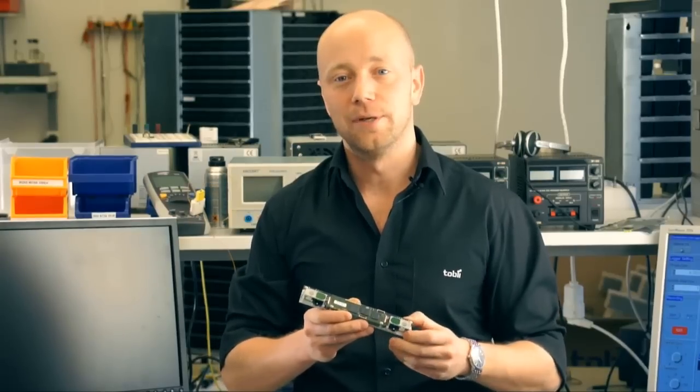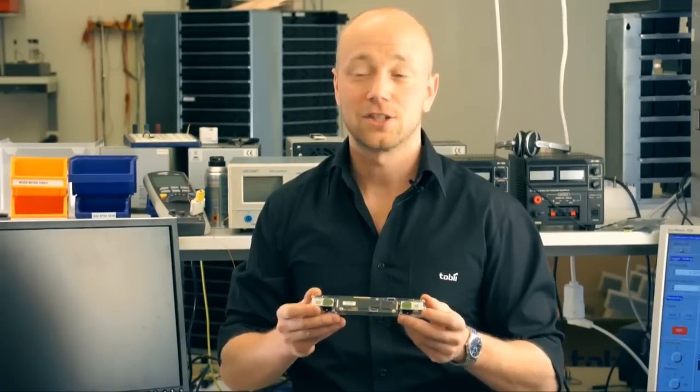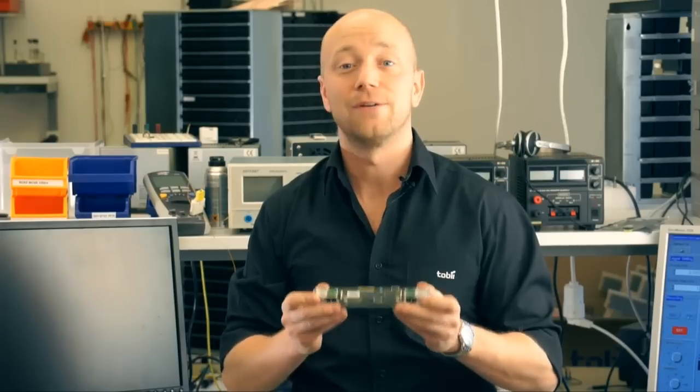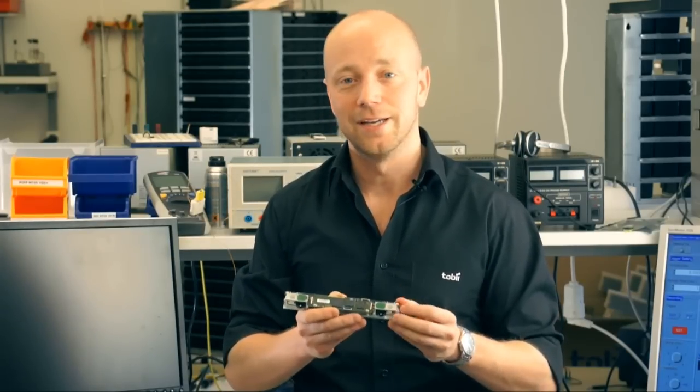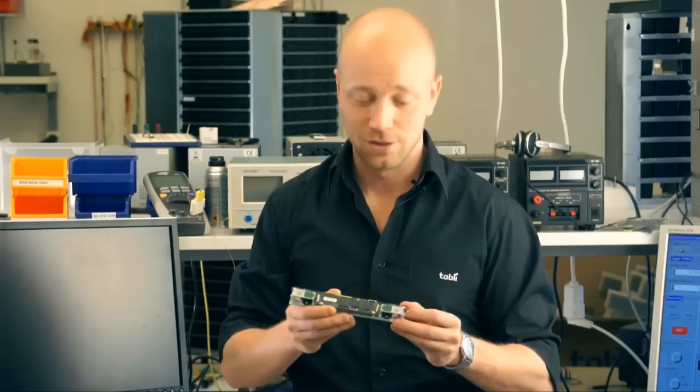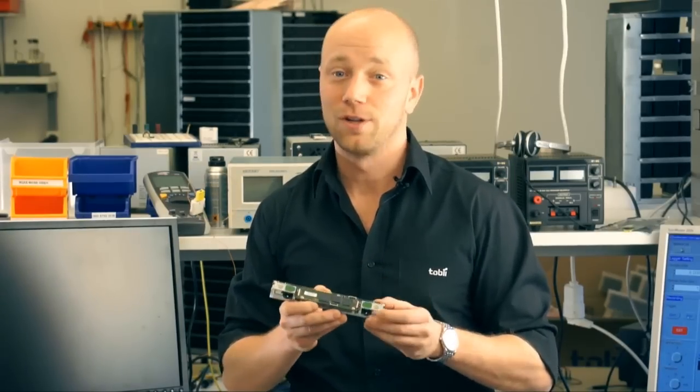I'm one of the founders of Tobii, and I've been part of the eye tracking evolution for 10 years. It's extremely exciting to finally be part of realizing the vision we had back when we started, of bringing eye tracking into your everyday lives. The Tobii IS-2 can be integrated into almost any product, so join the evolution now.